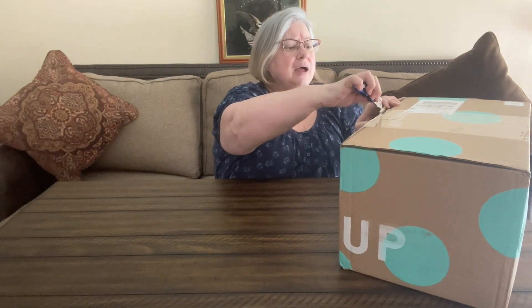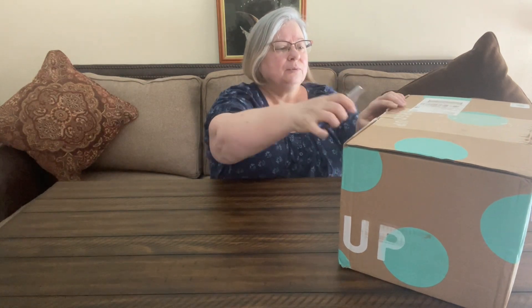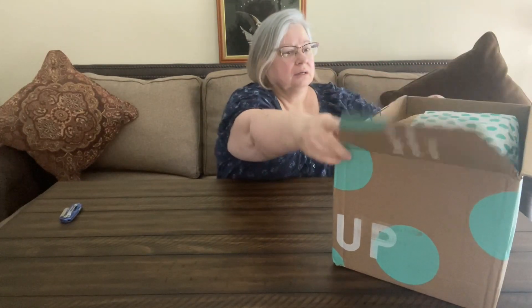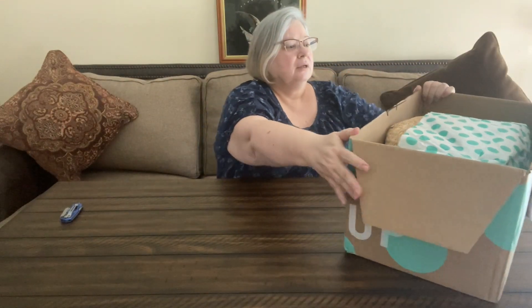This one was from Phoenix, Arizona. We don't get a lot from Phoenix, so let's see how it is. It's a big, tall box. That's what it looks like. Let's dive right in.